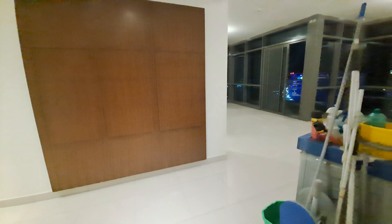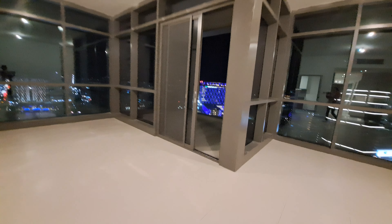3/2 bedroom apartment. Tonight's video is cleaning the living space area. As you walk in, we have a nice terrace or a big balcony with a beautiful view.